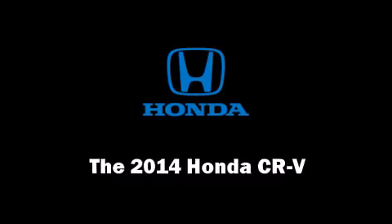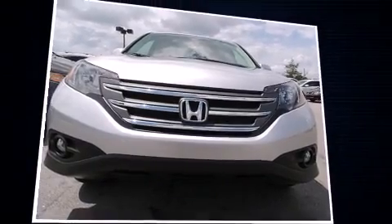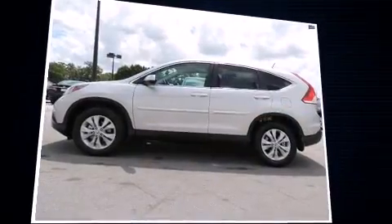Step into the 2014 Honda CR-V. Smooth gear shifts are achieved thanks to the efficient four-cylinder engine. And for added security, Dynamic Stability Control supplements the drivetrain.